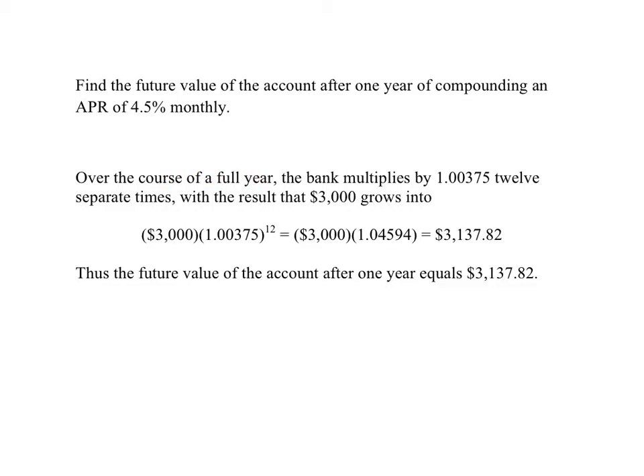So over the course of a full year, the bank multiplies your account balance by 1.00375, the monthly growth factor, 12 separate times. The result is that $3,000 grows by a factor of 1.00375 raised to the 12th — that's the same overall effect as growing once by 1.04594. I got that by computing 1.00375 to the 12th. That's a one-year overall growth factor of 1.04594, and that equals $3,137.82.